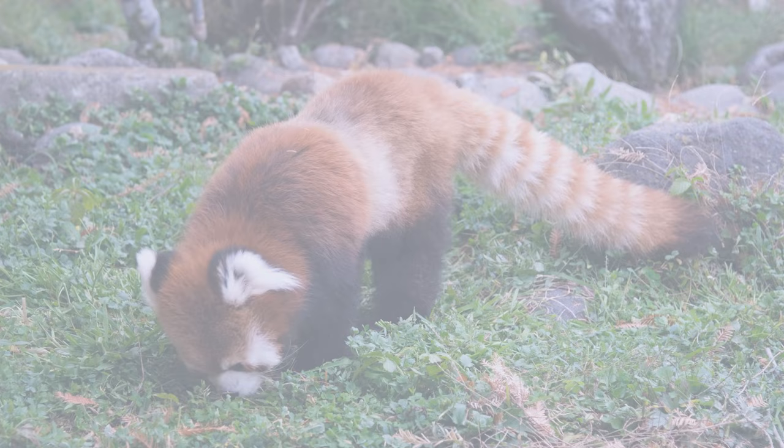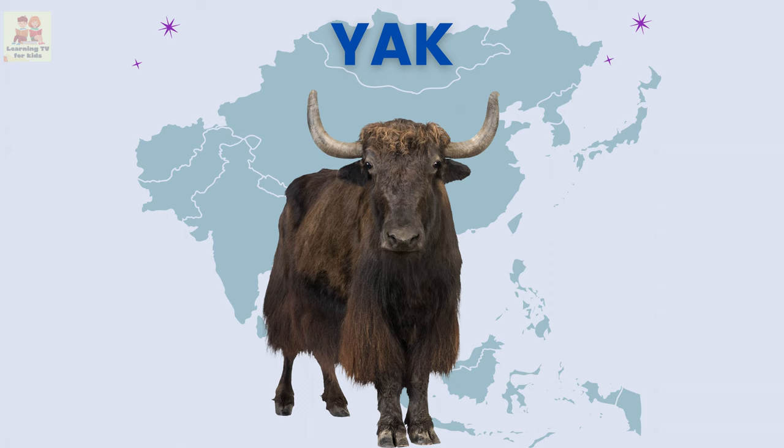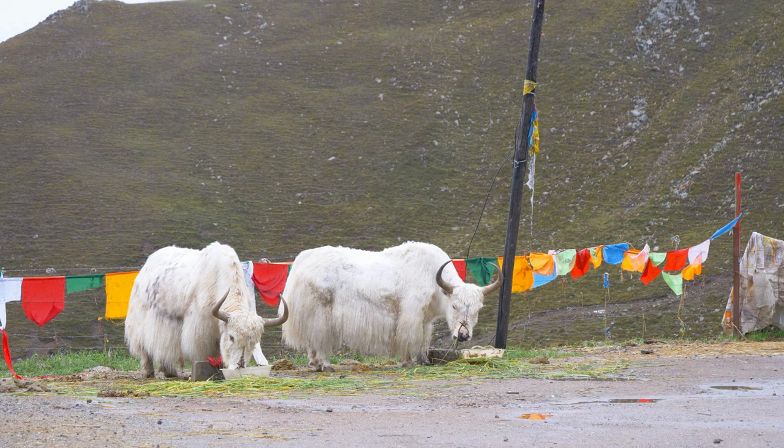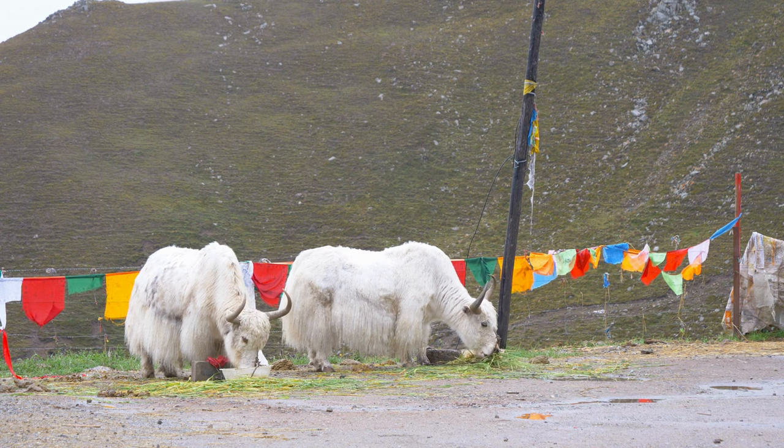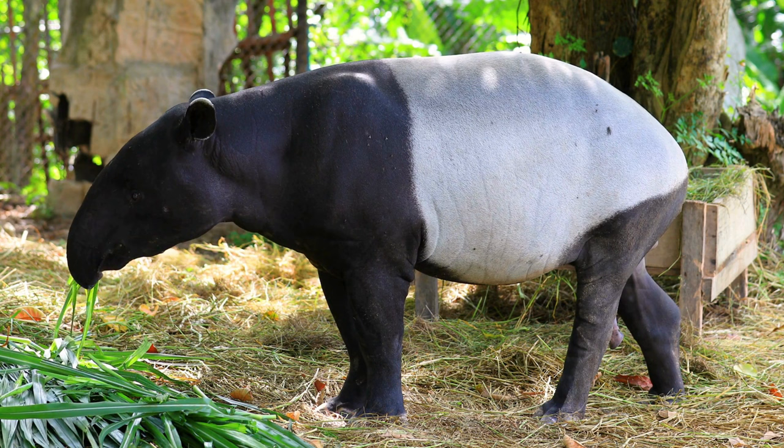Yak: the yak is a strong and shaggy animal that lives in the high mountains of Asia. Malayan tapir: the Malayan tapir is a unique-looking animal with a black and white pattern on its body.